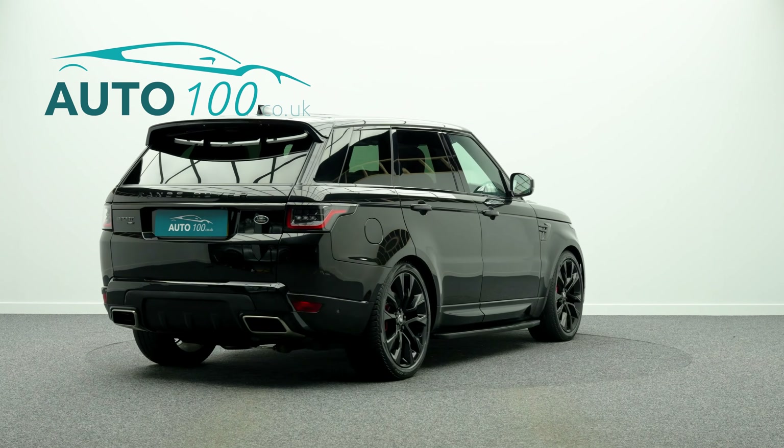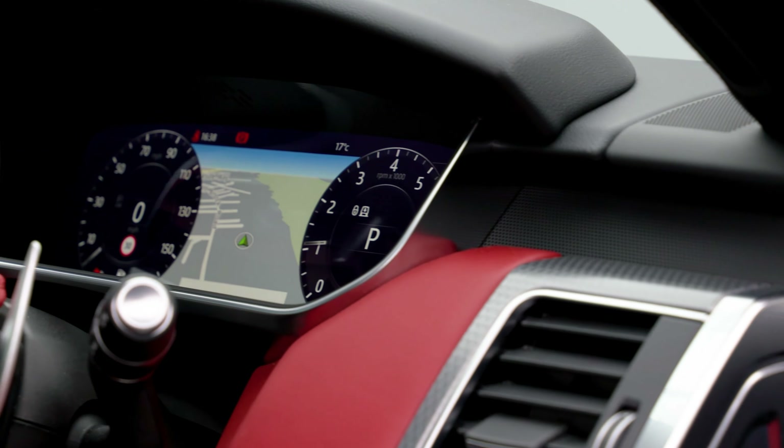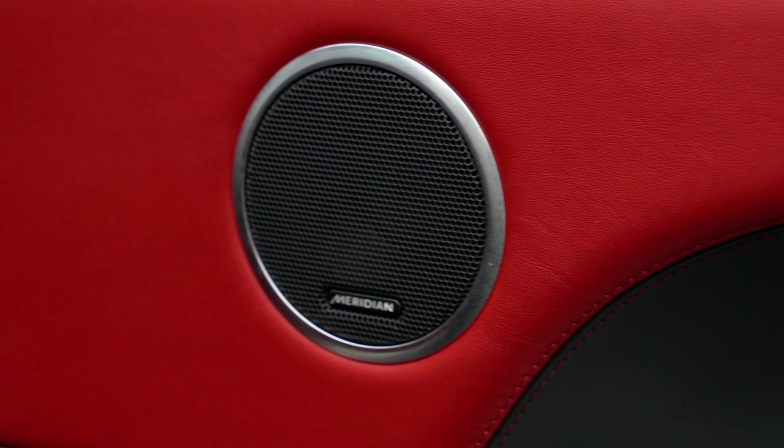Additional factory options and full Land Rover main dealer service history. This highly desirable vehicle also benefits from fixed side steps, fixed panoramic sunroof, exterior carbon package, and an Alcantara steering wheel and gear selector with privacy glass.